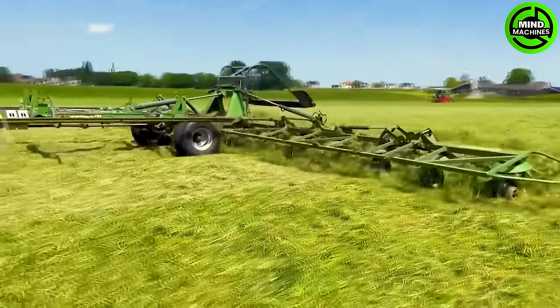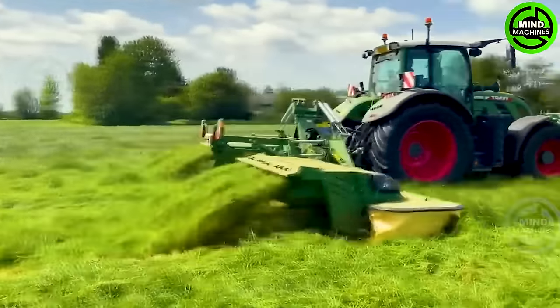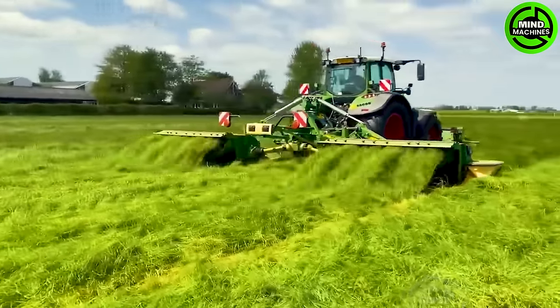Fendt tractors and mowing systems effectively convert verdant fields into nutritious animal feed. This process is swiftly executed.